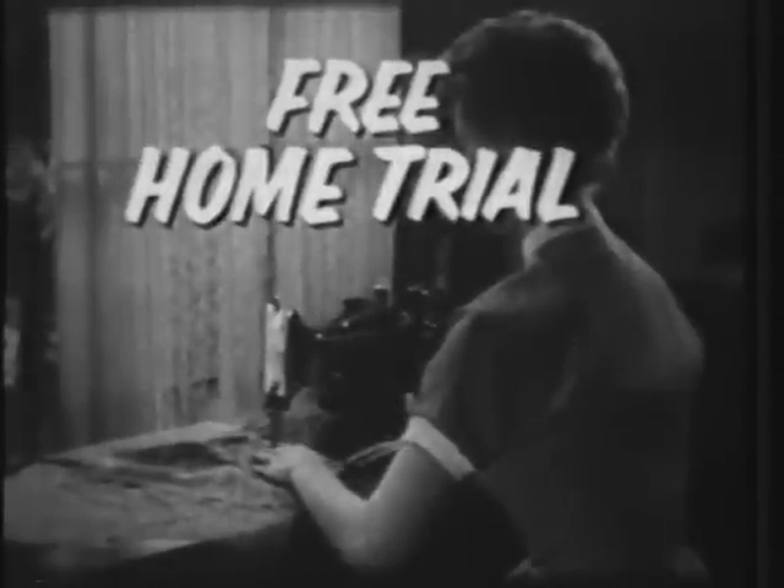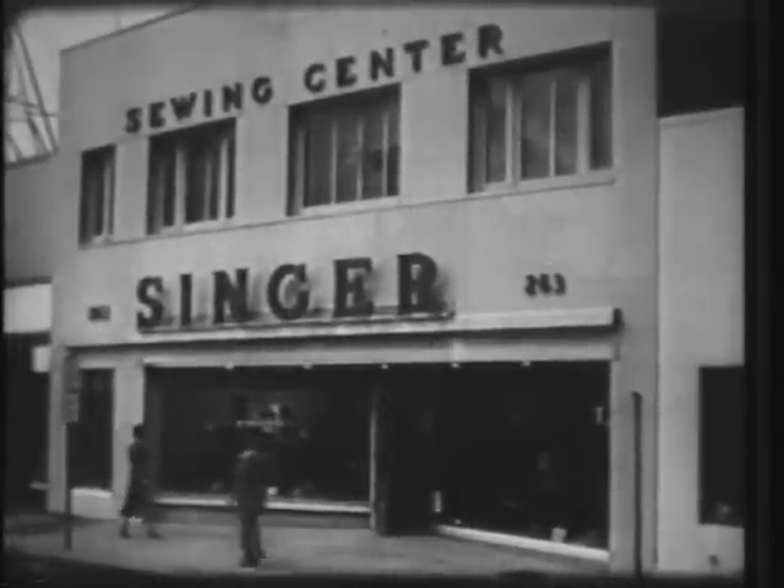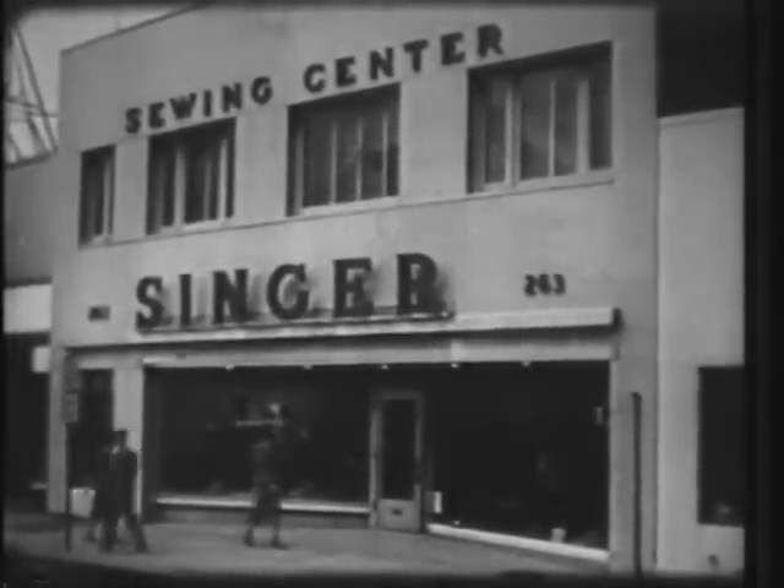So try one of these Singers in your home soon. There's no charge, no obligation of any kind. Just phone or stop in at your Singer sewing center tomorrow and ask for your free home trial.